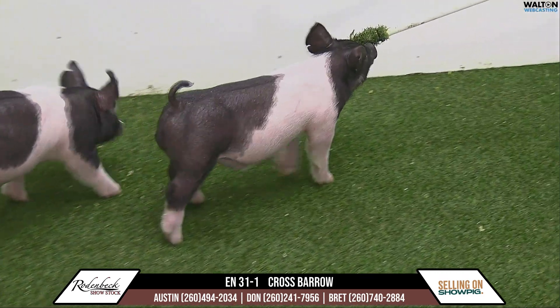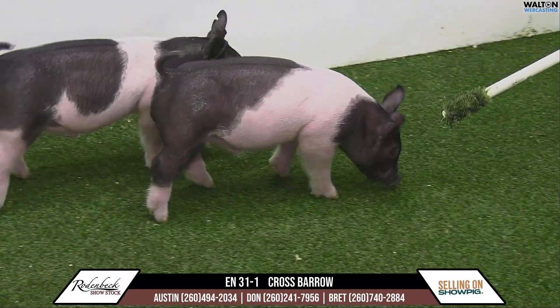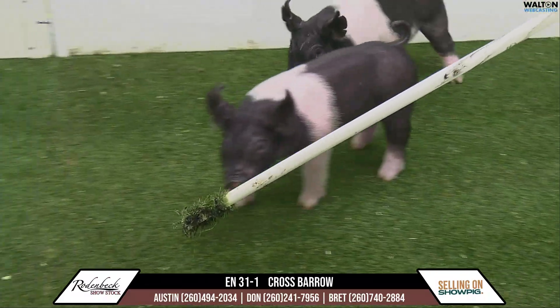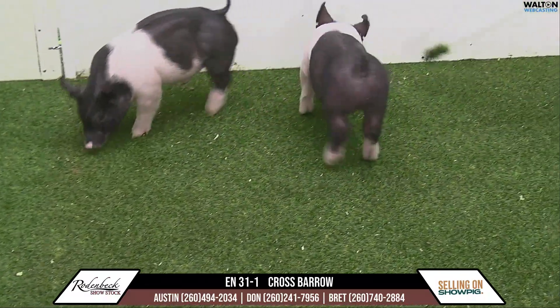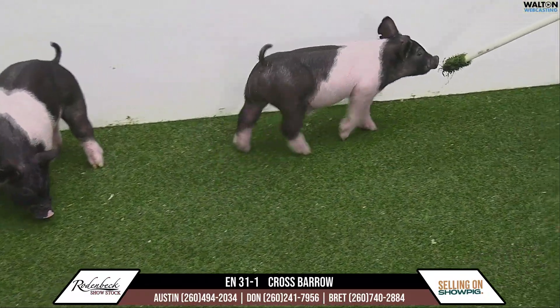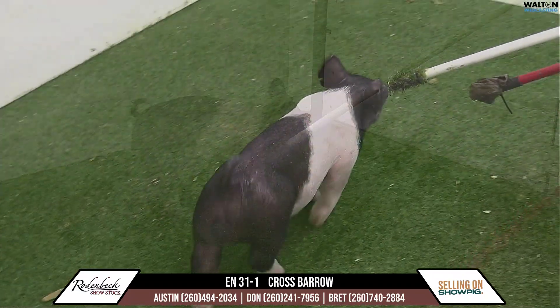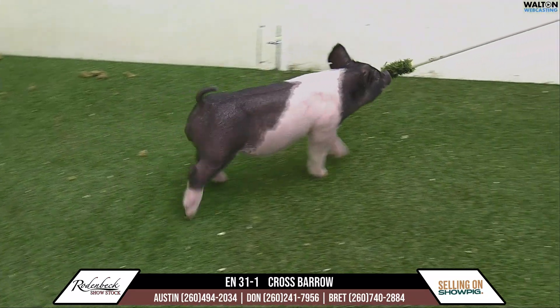Another one of the 31 litters here in the ring, so 31-1. The secret mom of these was a bred purchase from Mocks a few years ago. She would have been the third overall cross at the Indiana State Fair, and her mate brothers would have won the Colorado State Fair and Indiana Stock Show that same year.